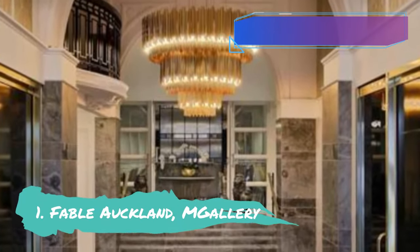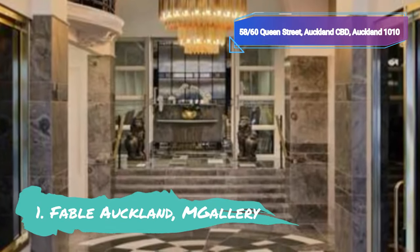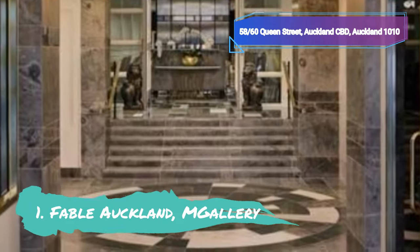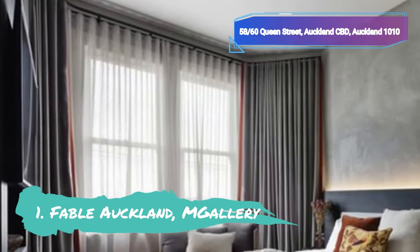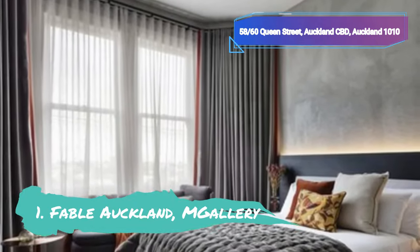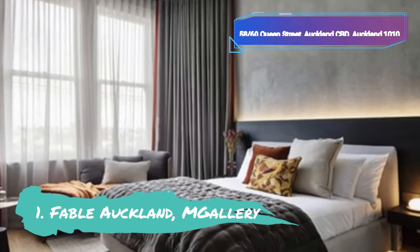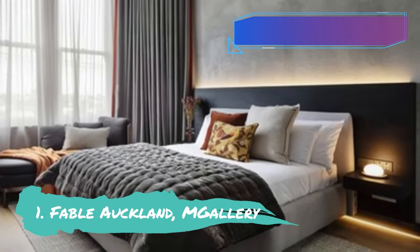Number 1: Fable Auckland, M Gallery. One of Auckland's most magnificent hotels is Fable Auckland, M Gallery. This five-star boutique hotel is perfectly situated in the CBD, close to the best shopping and dining areas of the city. It is the meeting point of classic charm and modern magnificence. The hotel is housed in Windsor House, a magnificent historic structure with all the contemporary amenities and cutting-edge technology you'd anticipate from a luxury hotel.